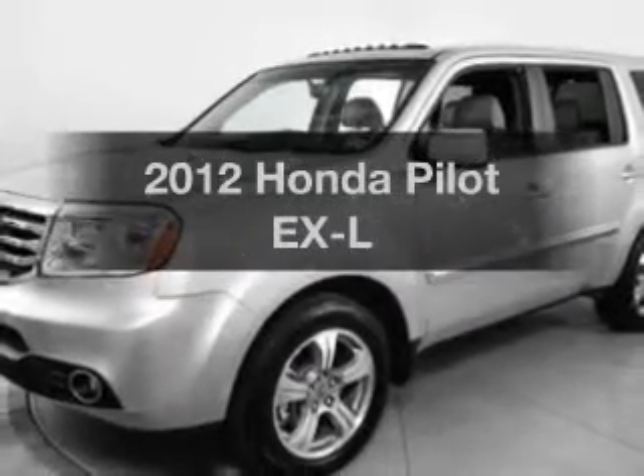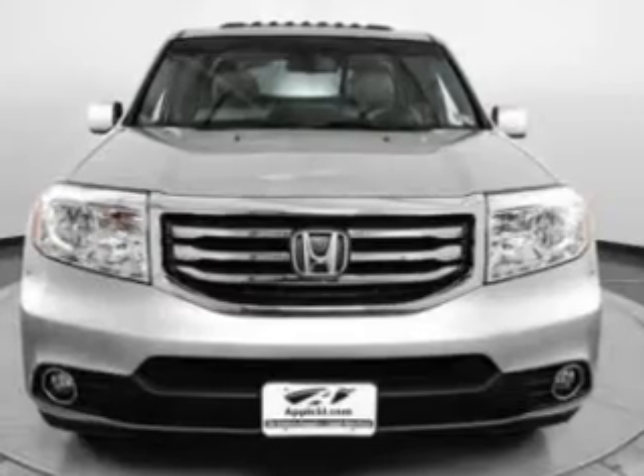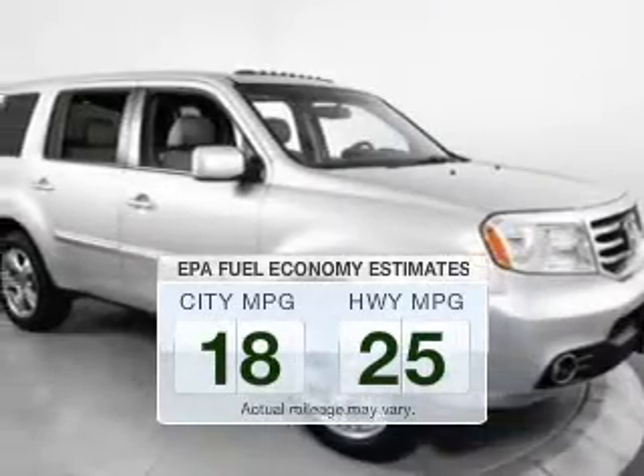Presenting the 2012 Honda Pilot. Travel the roads in style and comfort in this great vehicle. In the city or on the highway, you'll spend less time at the pump with this fuel-efficient vehicle.